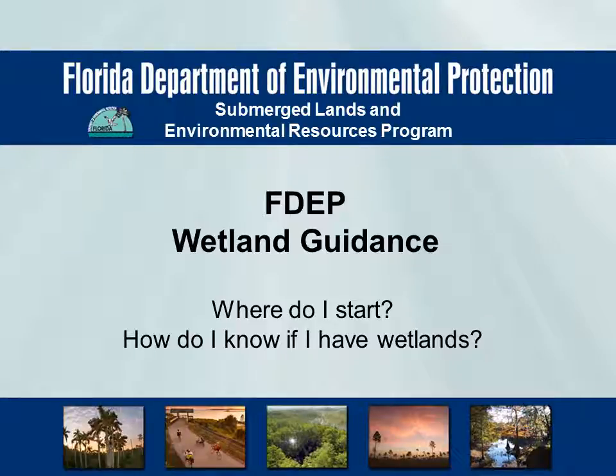such as dredging, filling, or building structures over them, require a permit from both the state, through FDEP or the Water Management District, and the federal government, through the U.S. Army Corps of Engineers. So knowing about wetlands on your property is important. This video will show you how to find out if you have them.